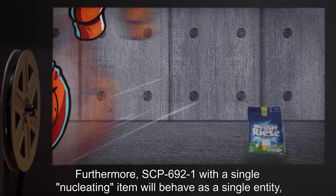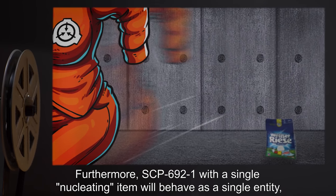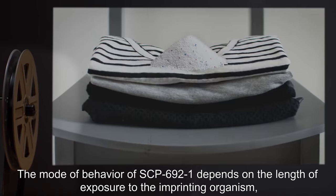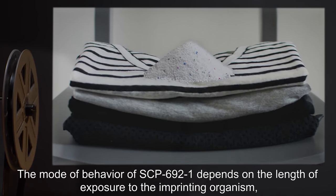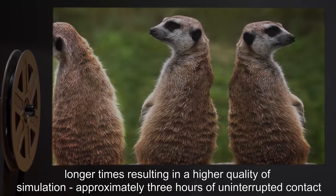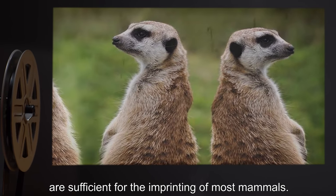Furthermore, SCP-692-1 with a single nucleating item will behave as a single entity even if there is no physical connection between the items. The mode of behavior of SCP-692-1 depends on the length of exposure to the imprinting organism, with longer times resulting in a higher quality of simulation. Approximately three hours of uninterrupted contact are sufficient for the imprinting of most mammals.